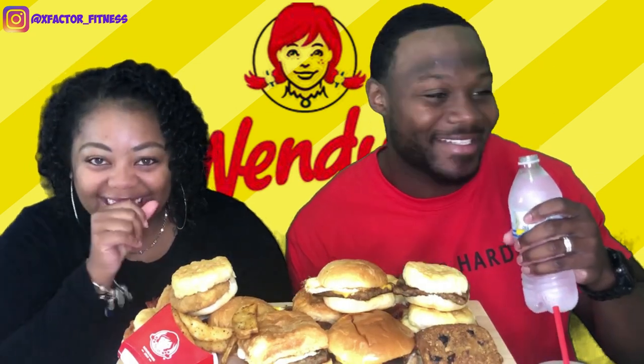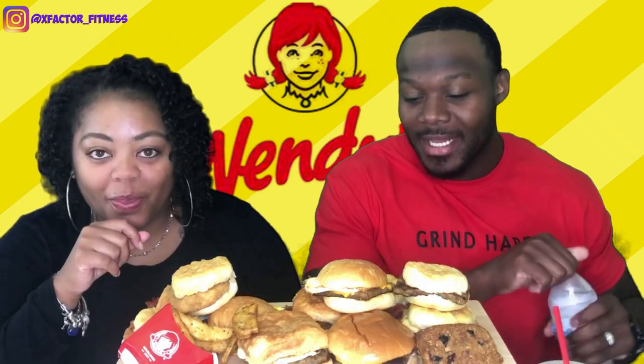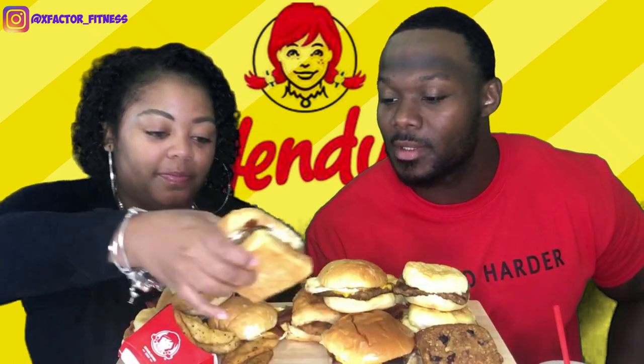We're coming off of a one-to-two day juice cleanse, so I woke up today really ready for this breakfast. Let's go ahead and dive in. What do you want to try first? Doesn't matter, just grab something. Okay, I'm just gonna grab this croissant. What's that white sauce? That's a cheese sauce.